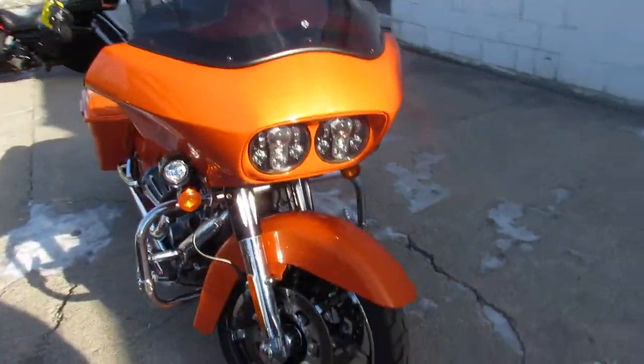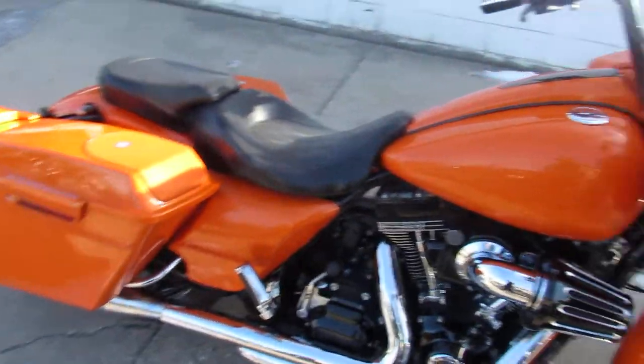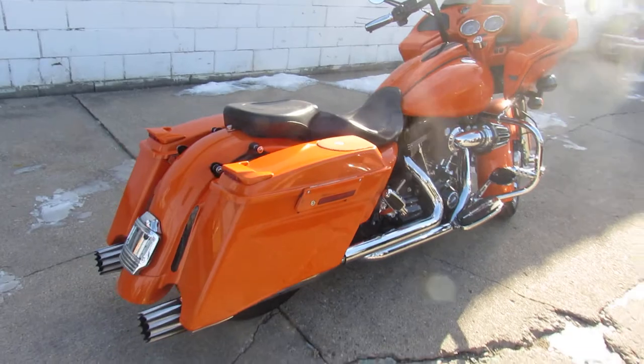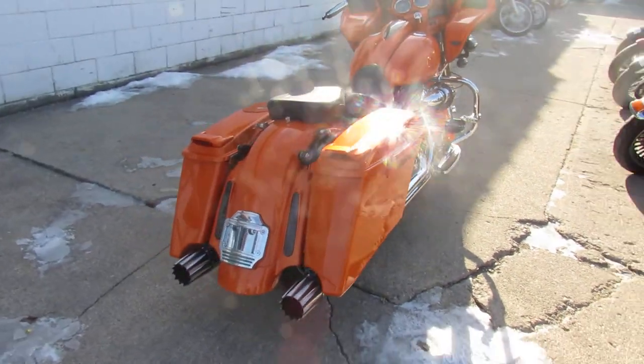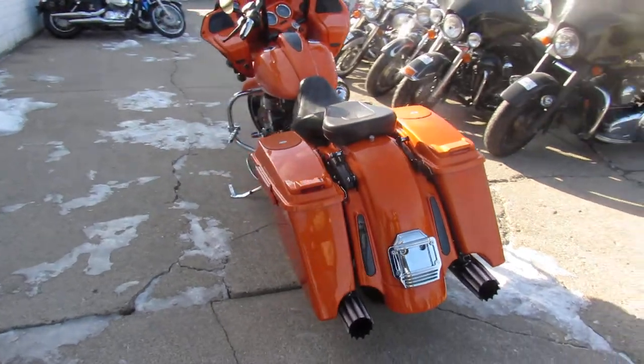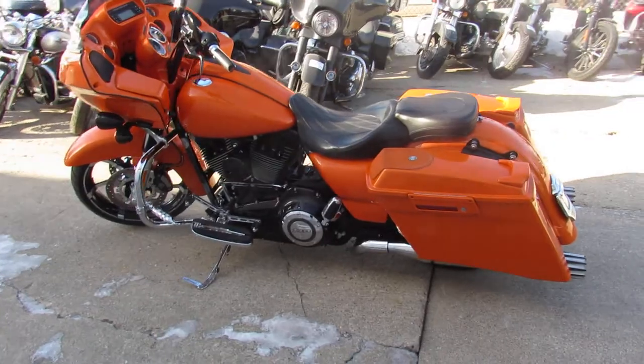Hey guys, we got one bad bitch here. You guys got to check this thing out — it's Approval Power Sports doing some videos on our used Harleys. This one is a 2013 Road Glide Screaming Eagle CVO, so it's got the 110 inch motor. Custom pearl orange paint, as you guys can see in the pictures and videos. That's done right — this thing is sharp.